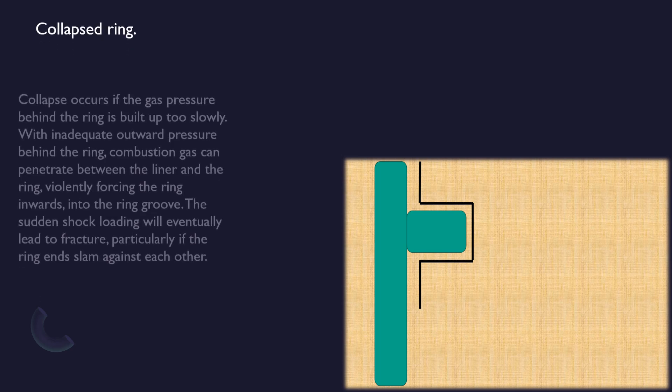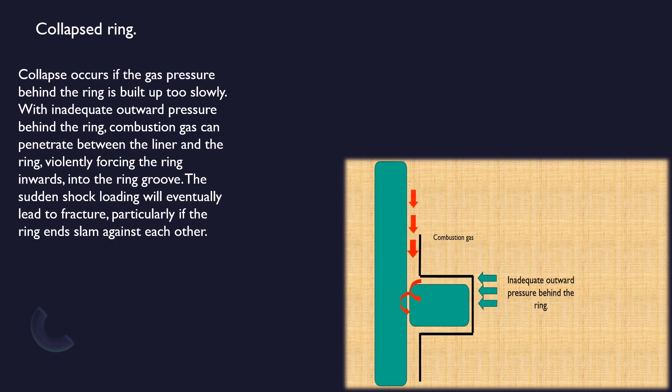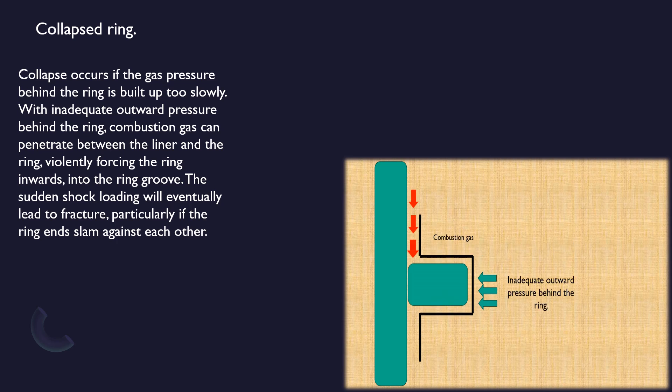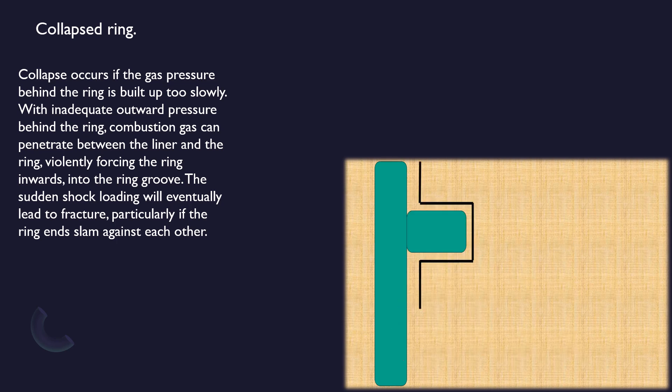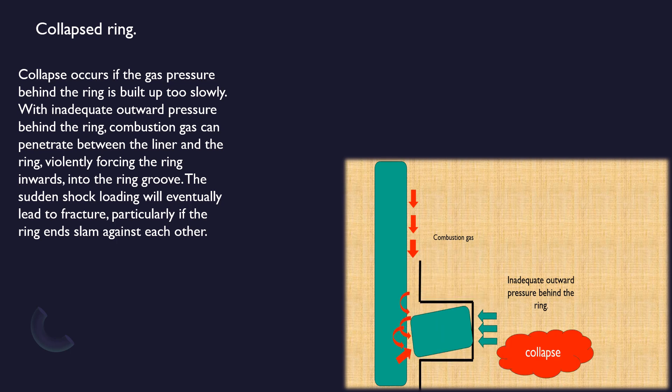Collapsed ring: collapse occurs if the gas pressure behind the ring is built up too slowly. With inadequate outward pressure behind the ring, combustion gas can penetrate between the liner and the ring, violently forcing the ring inwards into the ring groove. The sudden shock loading will eventually lead to fracture, particularly if the ring ends slam against each other.